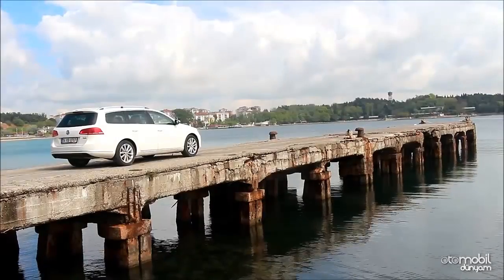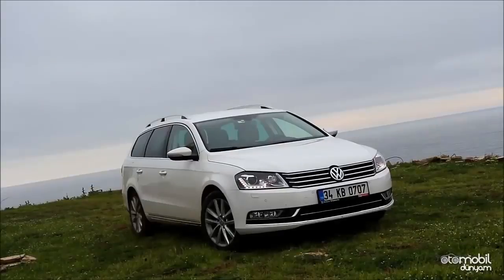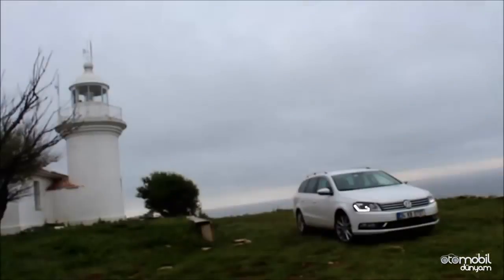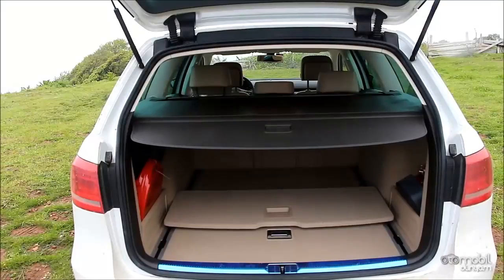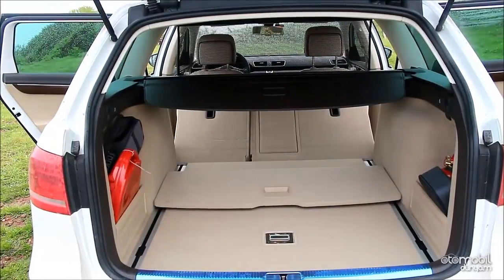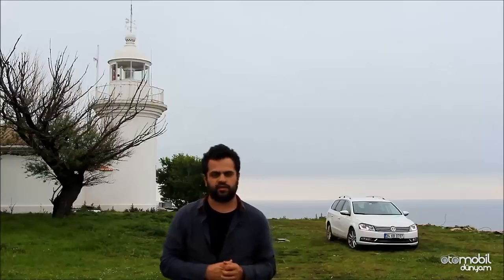Passat Variant, sedan kardeşiyle tasarım olarak büyük benzerlik taşıyor. Boyutsal anlamda en büyük farklardan birisi, varyantın sedana göre yaklaşık 30 mm daha yüksek olması ve biraz daha uzun olması. Bu fazladan boyutlar, özellikle bagaj hacmi bakımından büyük avantaj sağlamış; 603 litrelik bagaj hacmi, sedan versiyona göre yaklaşık 40 litre daha fazla.